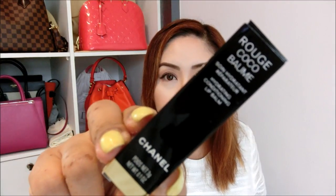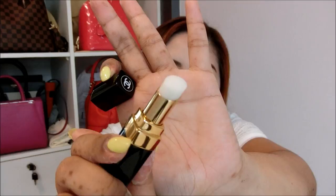Last but not least from Chanel is the Rouge Coco Balm — it's the hydrating conditioning lip balm. How I found out about this item is by watching Charles Gross's YouTube channel; he mentioned it's something he couldn't live without, so I decided to get one myself. It looks like this with the Chanel logo at the top. I've yet to try it, but based on what Charles Gross mentioned, it's super hydrating and one of the best lip balms he's ever used.